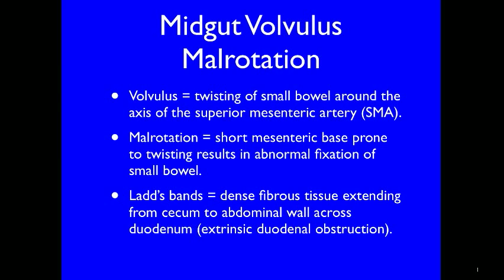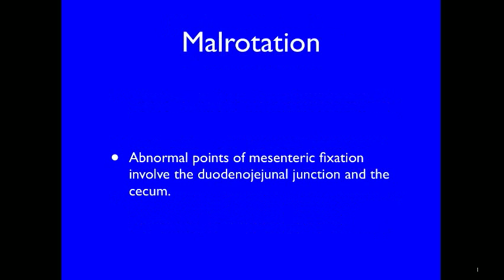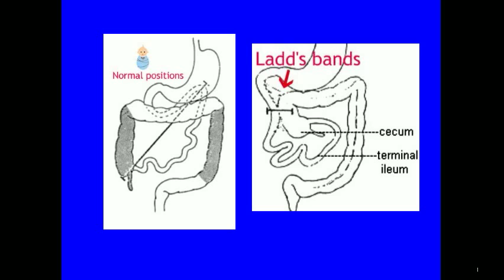Ladd's bands are dense fibrous tissues which extend from the cecum to the abdominal wall across the duodenum, resulting in extrinsic duodenal obstruction. With malrotation there are abnormal points of mesenteric fixation involving the duodenojejunal junction and the cecum. In this schematic on the left-hand side you can see the normal positions of the fixed cecum in the right lower quadrant and the duodenojejunal junction in the right upper quadrant. The right-hand schematic demonstrates Ladd's bands — those thick fibrous tissues that come from the cecum across the duodenum to the abdominal wall, resulting in extrinsic compression on the duodenum.